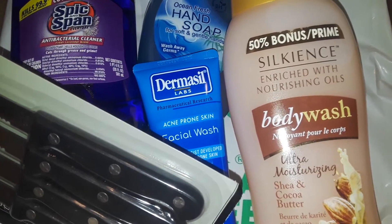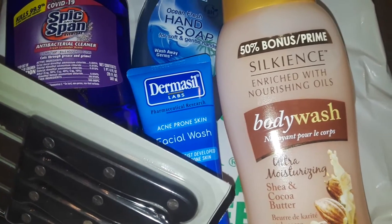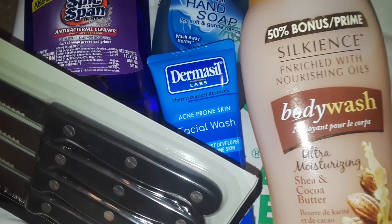Thanks for watching this quick haul. It's a small haul and I will talk to you guys later. Have a good day, bye!